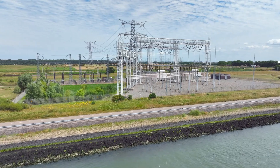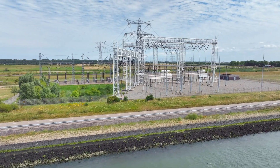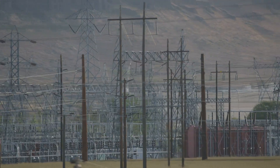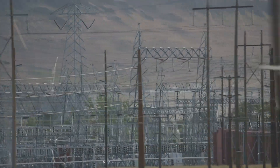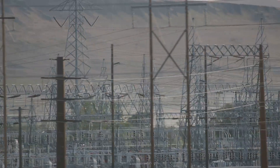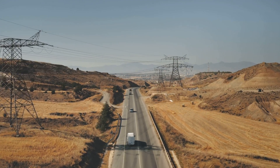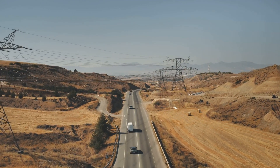Traditional power grids rely on alternating current, or AC, to transmit electricity. While AC has served us well for over a century, it faces limitations when it comes to long-distance transmission. Energy losses increase significantly over long distances with AC, making it less efficient for transporting large amounts of power.